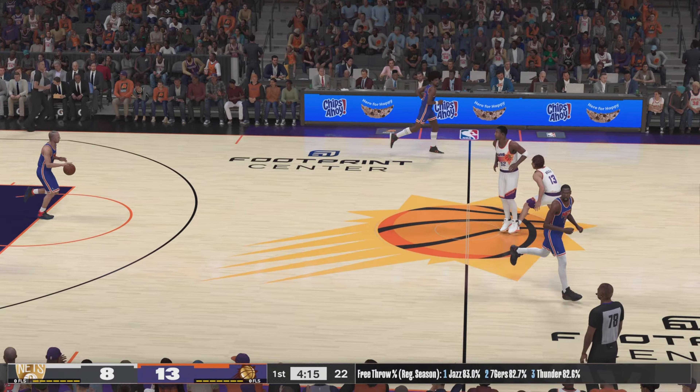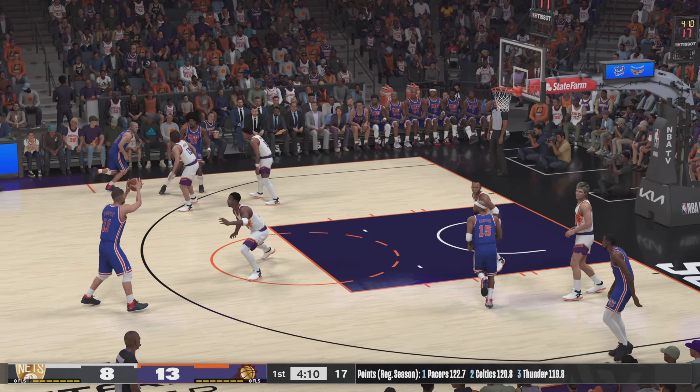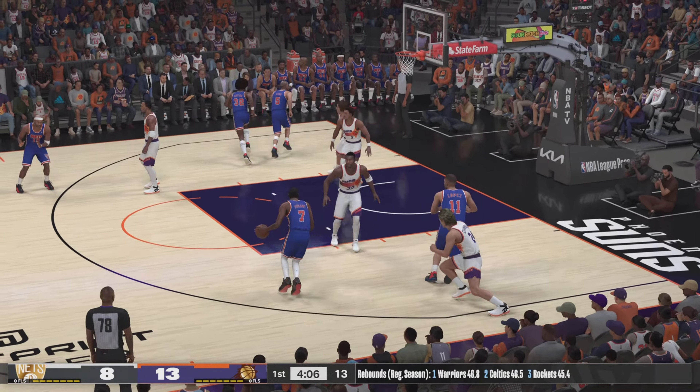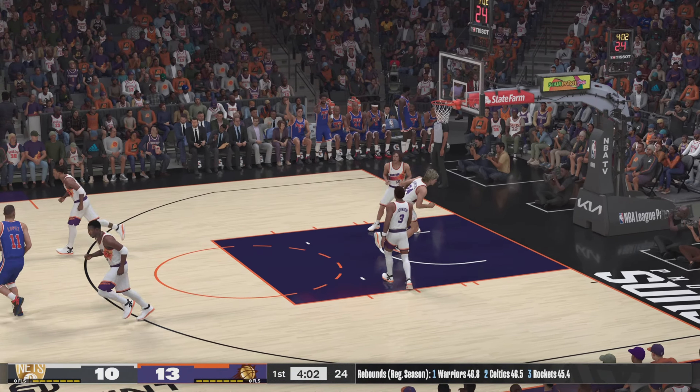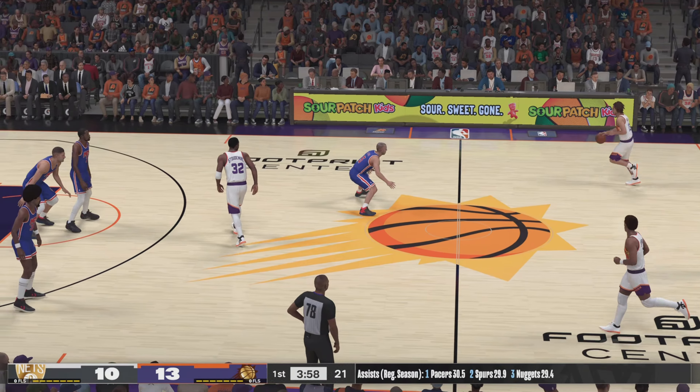Stoudemire just excellent timing on these alley-oops — has that great connection with his teammates. Lob it up and he'll take care of the rest. Now here's Durant, he has yet to score — bucket is good. Phoenix leading by three.